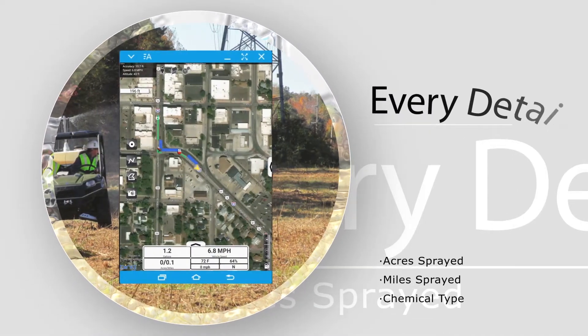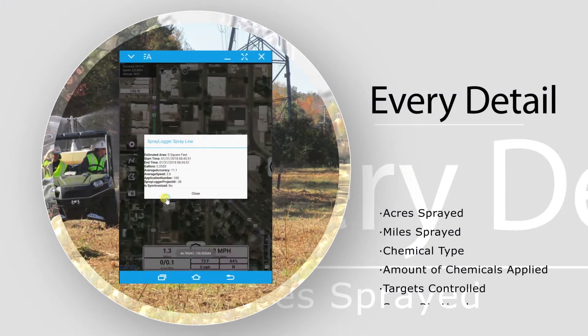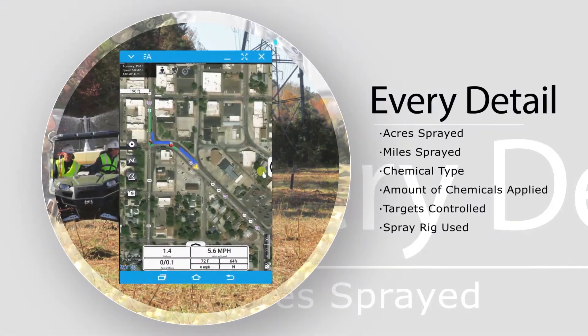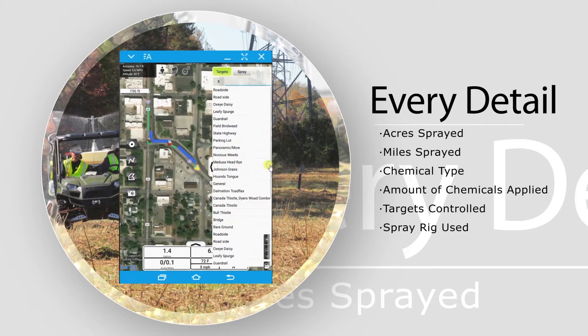While a job is in progress, no-spray tracks and spray areas are uploaded in real time to your online account. Details including type and amount of chemicals applied, targets controlled, applicators, spray rig used, and more are automatically included for every spray line within the application.